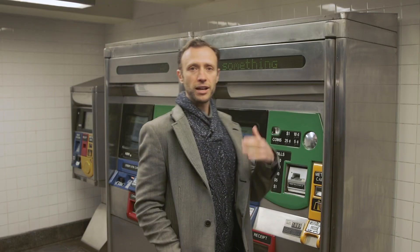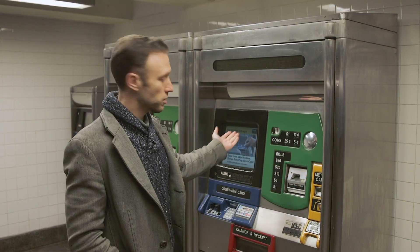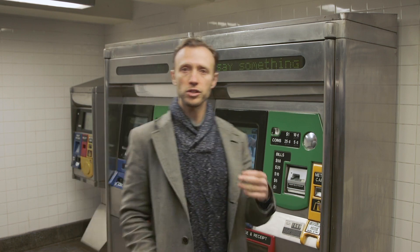The next step is actually buying the MetroCard. Every station has vending machines like these, and the first decision you have to make is: are you buying a regular MetroCard or an unlimited one? If you're here for at least a few days and you plan to use the subway multiple times a day, you may want to consider getting a seven-day unlimited. Otherwise, just get a regular MetroCard. Two rides is $5.50, plus they charge you a dollar for the card — so $5.50 is two rides per person.